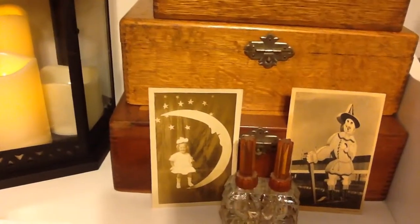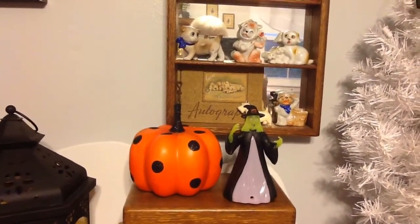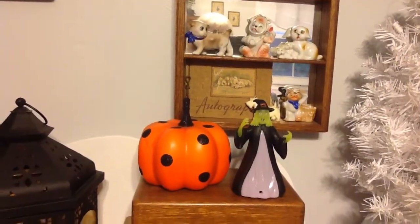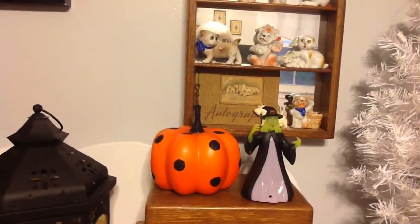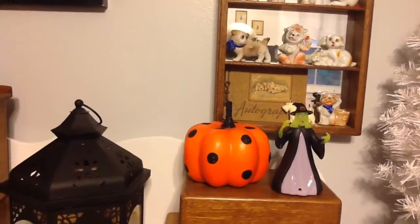And I love this one here with the moon. This witch also talks and flashes lights, and she is super loud. She's from the Dollar Tree, but that is the loudest witch I have ever heard. And the polka dot pumpkin came from Target.